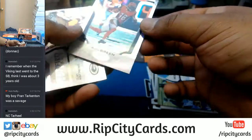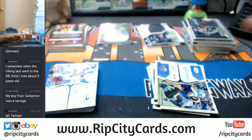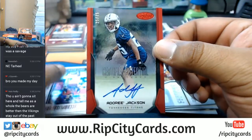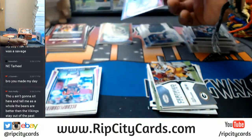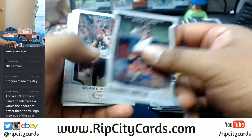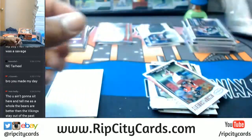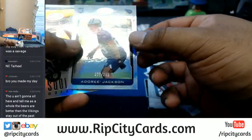To $2499, AJ Green of the Bengals. What is this — Certified Potential autograph for the Tennessee Titans to $75, Adoree Jackson. I made your day, Jay Ozovec. To $999, Jerry Rice of the Niners. To $299 of the Titans, Adoree Jackson.